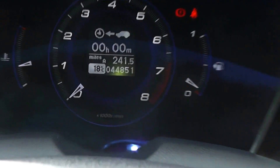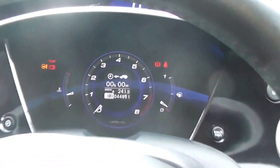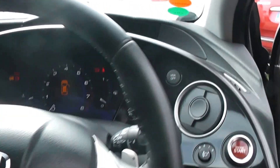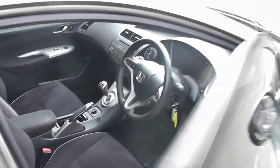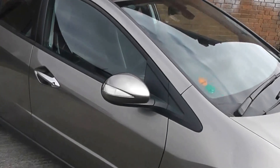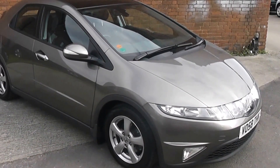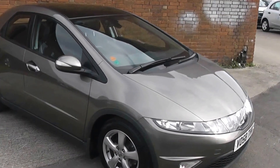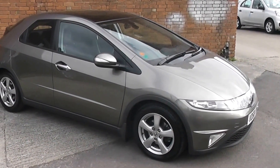Now the mileage of this car at the moment is 44,851. If you like this vehicle and you're interested, you can reserve it online and you'll be entitled to a £75 discount. Also if you are looking for finance, look no further than our dealer finance — we can comfortably beat any bank or high street lender. Thank you for watching, and thank you for considering the Honda Civic.